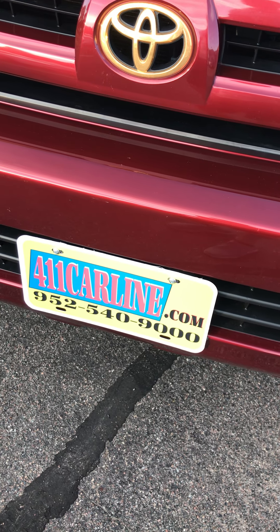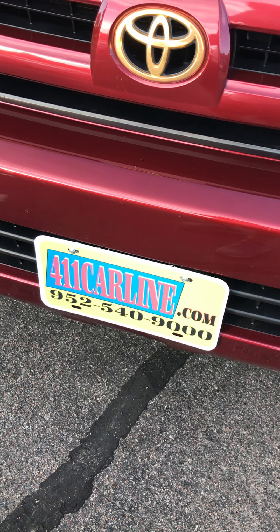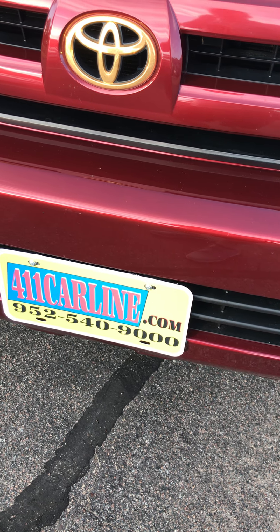Welcome to 411 Carline. You can find the free car facts at 411carline.com. You can set up an appointment or call with any questions at 952-540-9000.